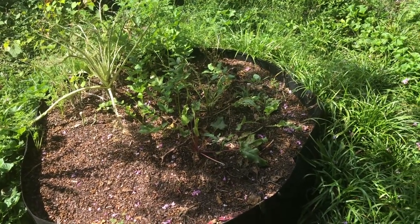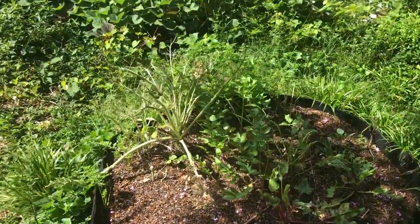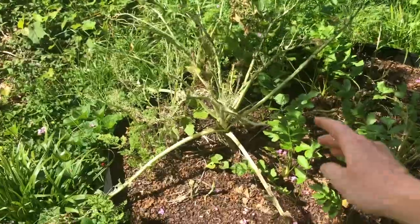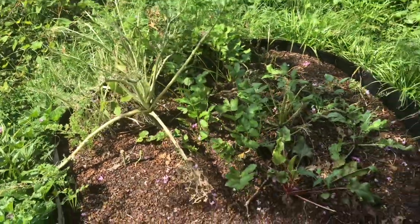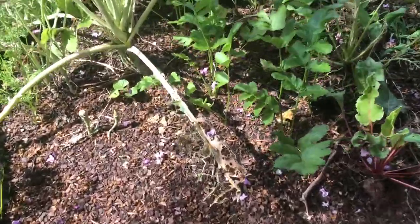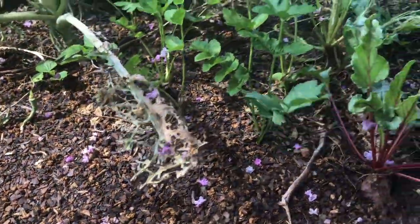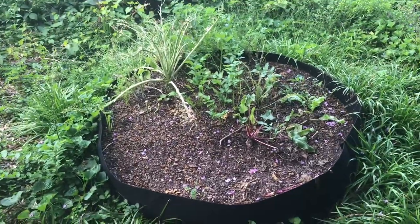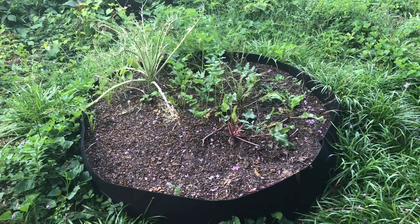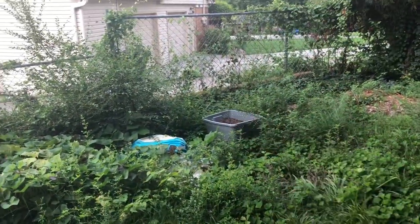I had planted a lot of beets and turnips and even some kohlrabi in it. The kohlrabi got really chewed up by some pests, but I've still got some parsnips growing in here and a few carrots. I'm going to reset it soon and plant a lot of root vegetables for the fall.